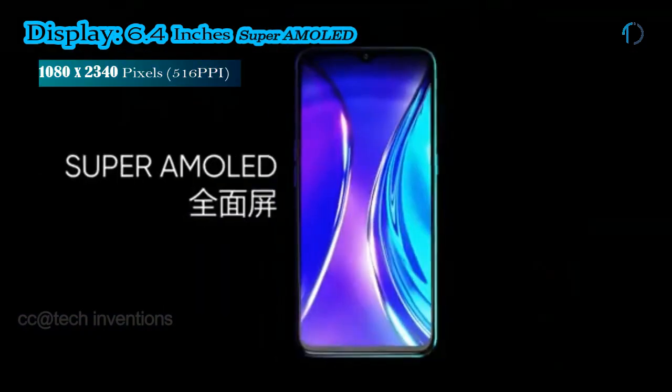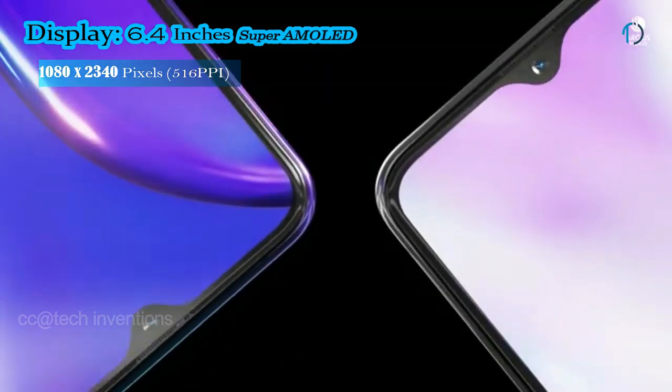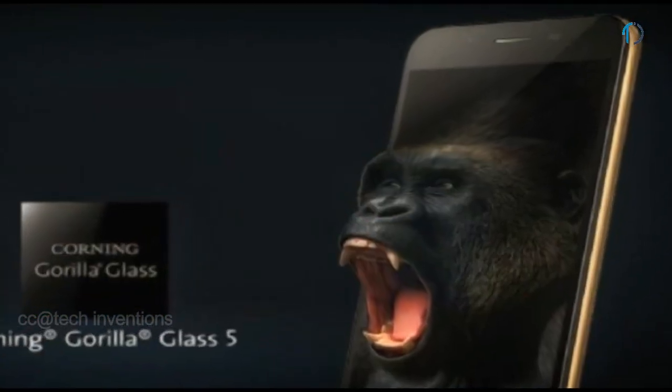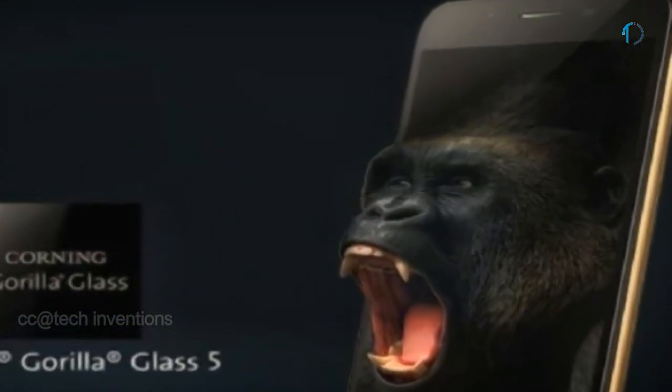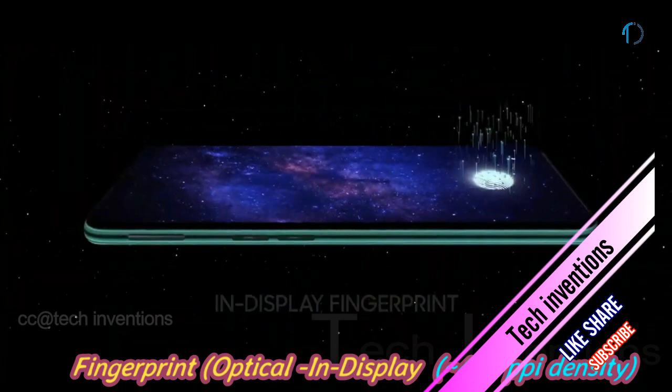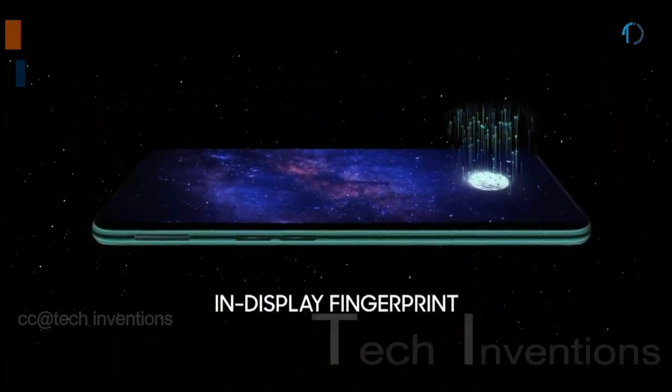The Realme X2 smartphone has a 6.4-inch Super AMOLED display with 84.3% screen-to-body ratio and an aspect ratio of 19.5:9. It is protected by Corning Gorilla Glass 5 on both the front and back, with an aluminum frame body and an under-display optical fingerprint sensor with an image density of 403 PPI.